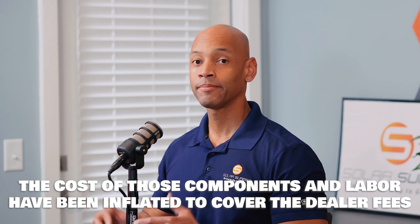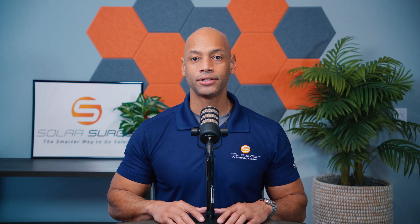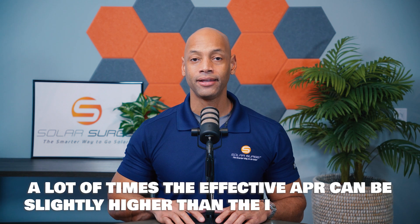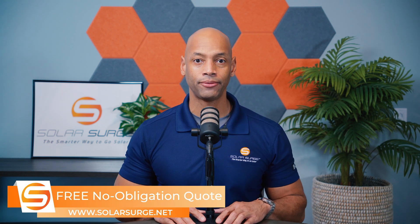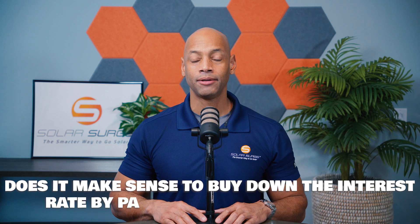In many cases, if you look at your solar proposal, the homeowner thinks they're only paying for parts and labor, not realizing that the cost of those parts and labor have been inflated to cover the cost of the dealer fees that the financing company is charging to your solar contractor. You also need to consider what is the rate of interest that you're paying on the solar system — check the interest rate as well as the APR. The effective APR can be slightly higher than the interest rate if there are any additional bank fees or expenses added on. Now, the higher the dealer fees you're willing to pay, the lower the interest rate or APR you're going to get on your loan — so there is a trade-off in terms of whether it makes sense to buy down the interest rate by paying a higher dealer fee.